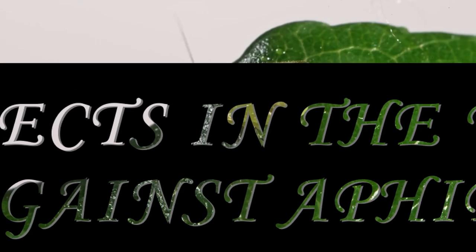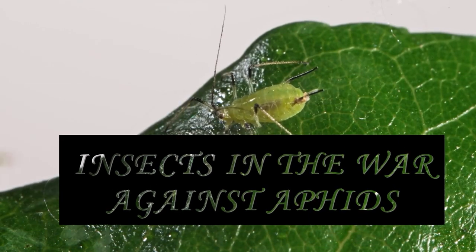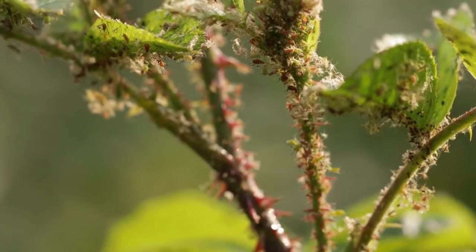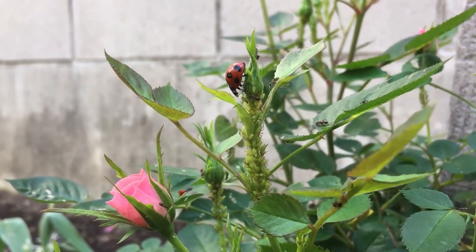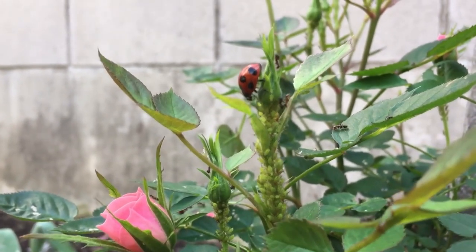Today we delve into the relentless menace that threatens our flourishing plants. Aphids, these seemingly innocuous, sap-sucking insects, possess an insidious power to wreak havoc on our botanical sanctuaries.